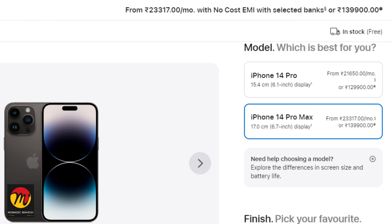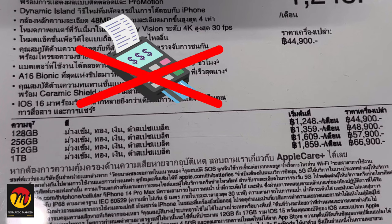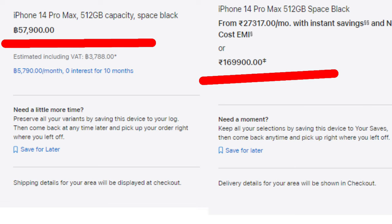In India the same model price is ₹1,39,000, but we may get a further lower price with some cashback offers and additional discounts. If we consider those things, this model is not worth buying in Thailand. But if you buy the 512 GB variant and deduct the VAT refund money, you will definitely get it for a lesser price than in India.